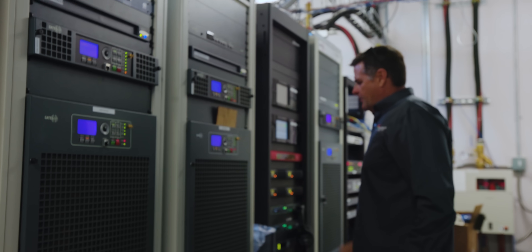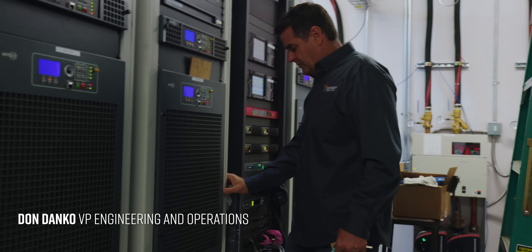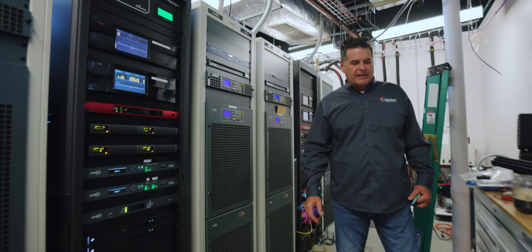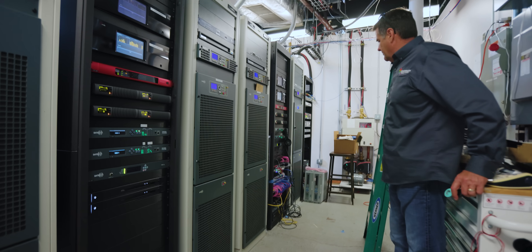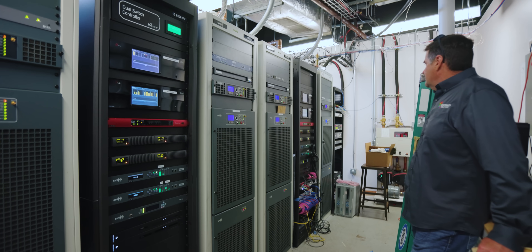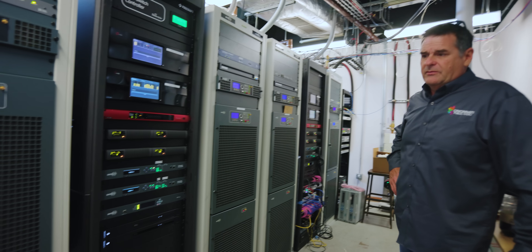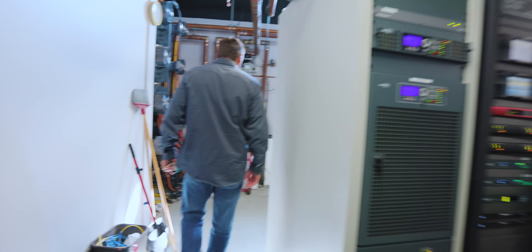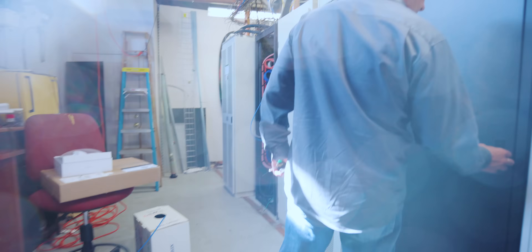We're due to come back up here actually in the next week or two and redo some of the cabling for the network, because a lot of it was put in to get us moved over as fast as possible. But we can go in the back and show you that infamous Procraft cabling.